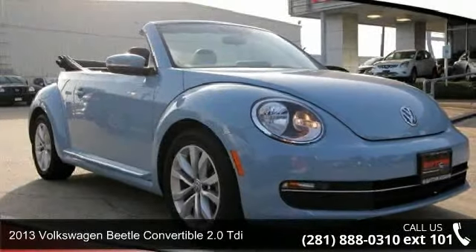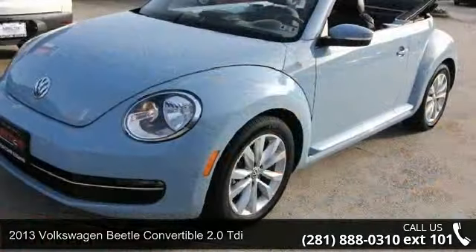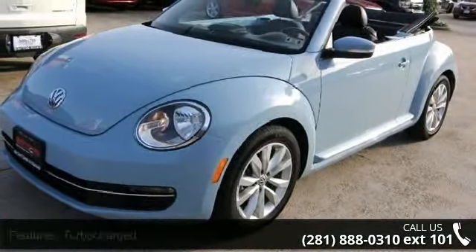Arrive in style with this 2013 Volkswagen Beetle Convertible. If you are looking for a first-rate auto, this one could be yours today.